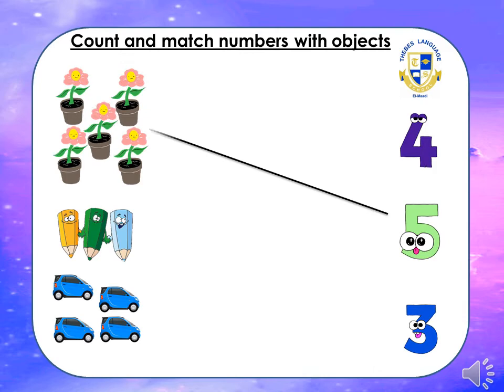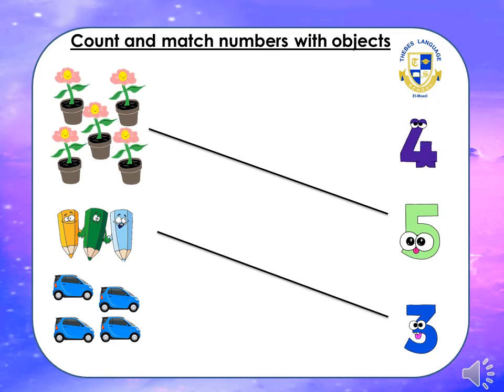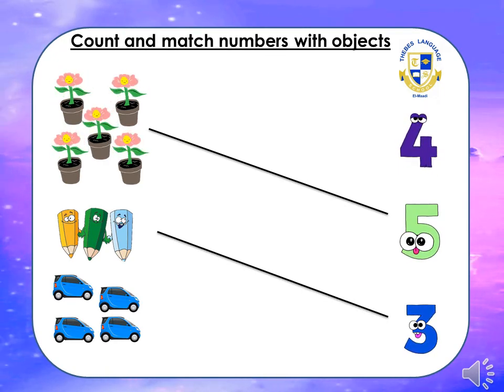How many crayons can you see? Come on: one, two, three. Where's number three? Yes, it's round, round. Match it. How many cars? Come on: one, two, three, four. How could we write four? Down, dash, down. Thank you.